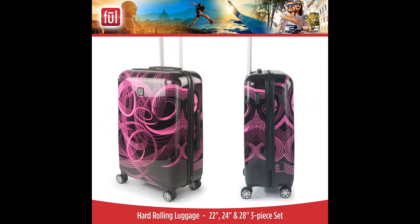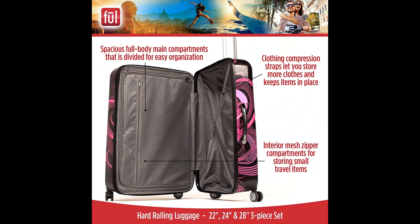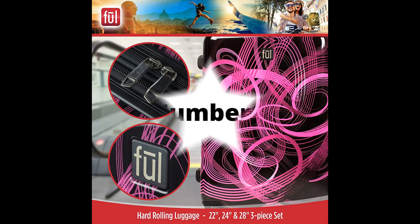Wheeled luggage features a lightweight upright design with 360-degree multi-directional spinner wheels and a retractable handle for effortless movement. The hard shell plastic case is easy to spot clean. Small spinner measures 22H x 14.35W x 9.75D inches and weighs 6.68 lbs. Medium spinner measures 24H x 17.35W x 10.8D inches, weighing 8.75 lbs. Large spinner measures 28H x 20.5W x 11.5D inches, weighing 10.64 lbs.